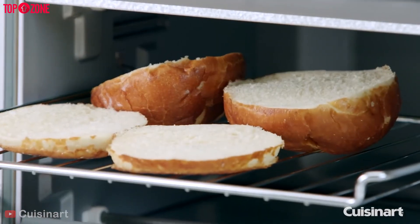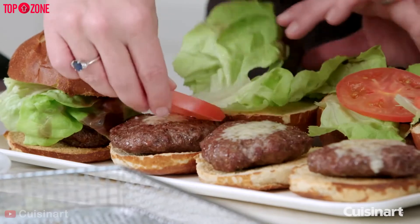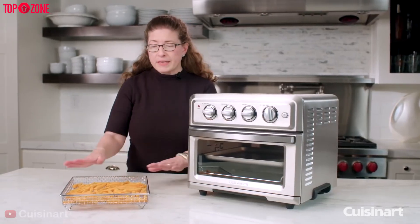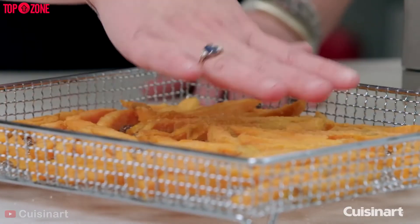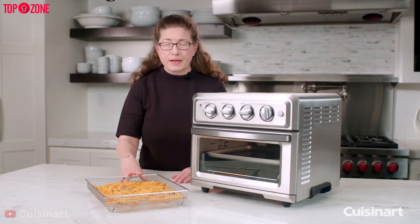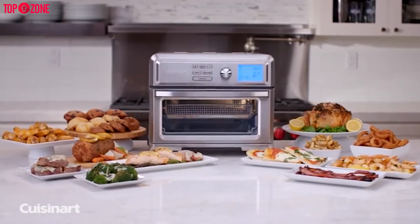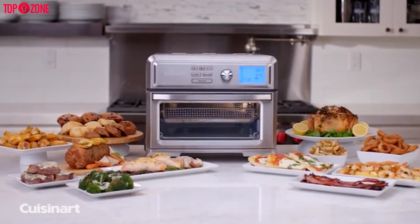This full-size toaster oven can fry, convection bake, broil, bake, and more. This air fryer and toaster oven combo is perfect if you want a great toaster and convection oven you can occasionally use for air frying. Overall, it is perfect for people that are more hands-on with their cooking and for those looking for a large oven at a small price.